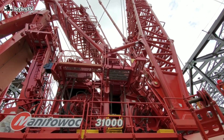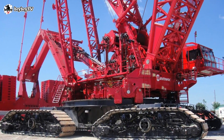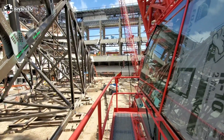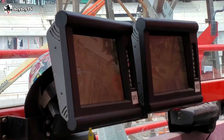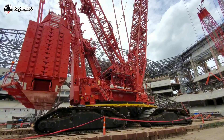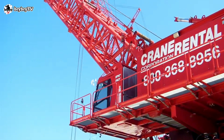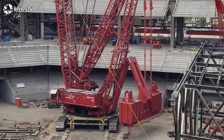Those are not the only impressive features of the M31000. It has a fully enclosed and insulated operator cabin equipped with large safety glass windows, full air conditioning, a tablet-style personalized computer, a loud one-way speaker, swing and travel alarms, and a six-way adjustable operator seat with a built-in massager — making the M31000 one of the top 10 biggest crawler cranes in the world.